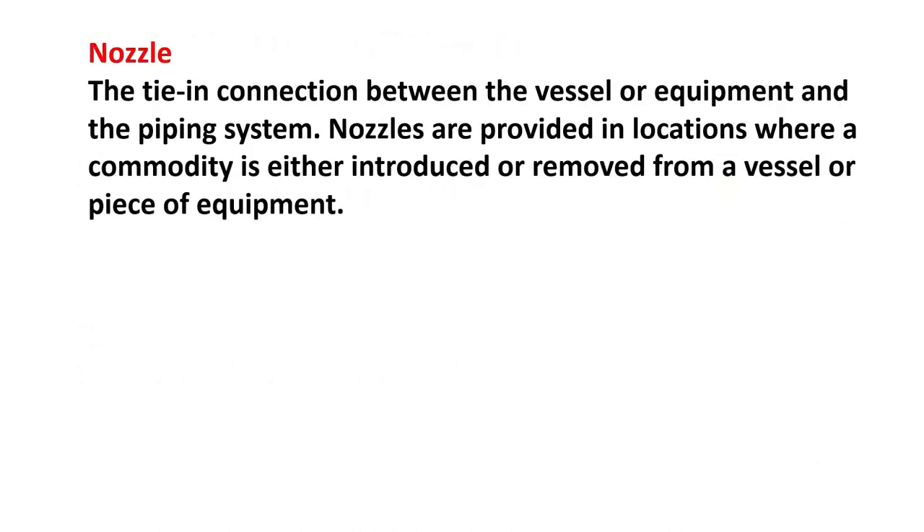Nozzle: the tie-in connection between the vessel or equipment and the piping system. Nozzles are provided in locations where your commodity is either introduced or removed from a vessel or piece of equipment.